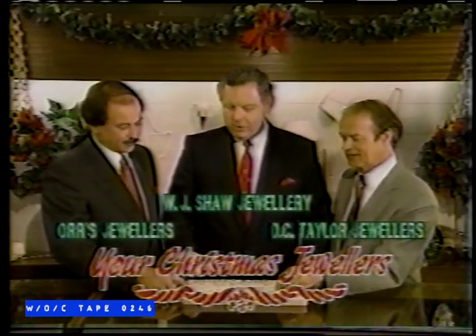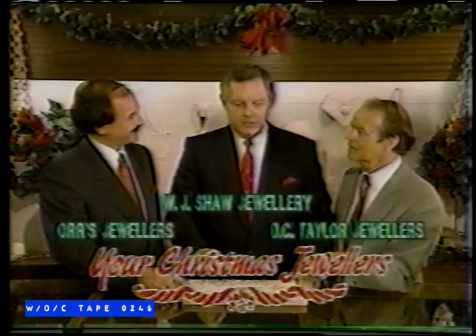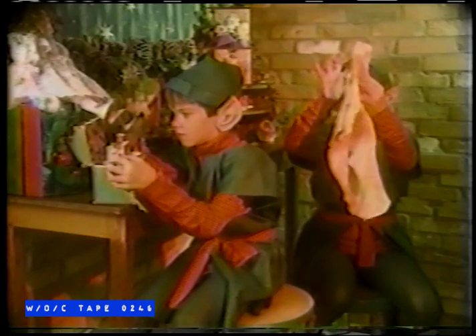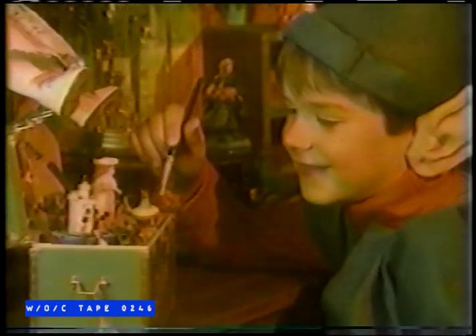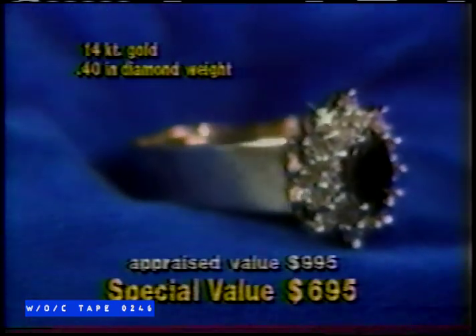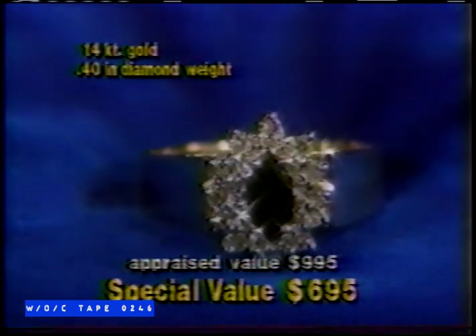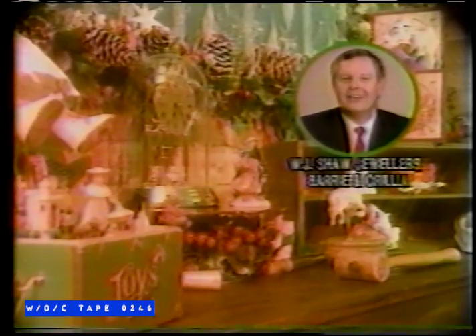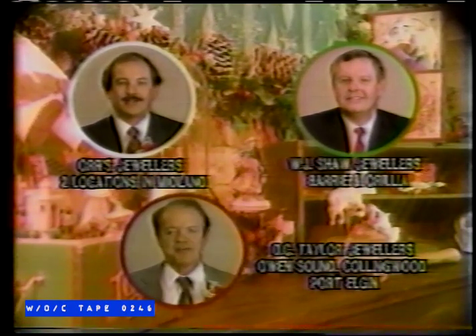For over 100 years combined, your Christmas jewelers of Curonia have been offering the finest jewelry at competitive prices. This Christmas, they've gone to an old traditional jewelers' workshop to offer you that something special. Save $300 on this genuine sapphire and diamond cluster ring, now only $6.95. For someone special, see someone special. John Jewelers, Barry and Arroids. Or Jewelers, with two locations in Midland. And D.C. Taylor Jewelers in Collingwood and Port Alden.